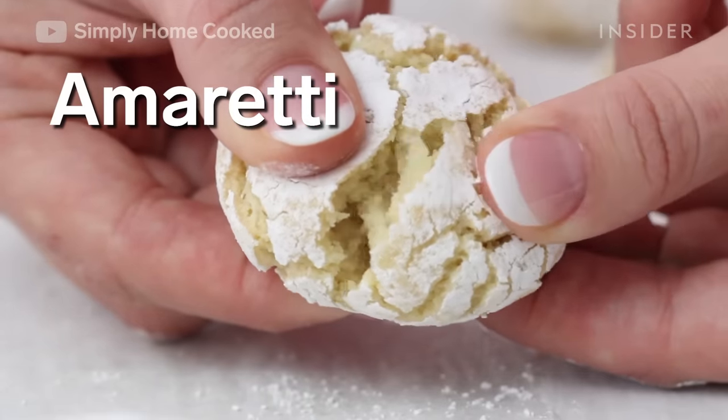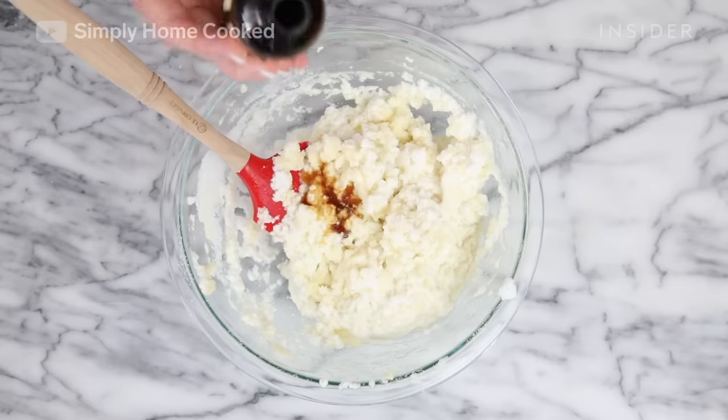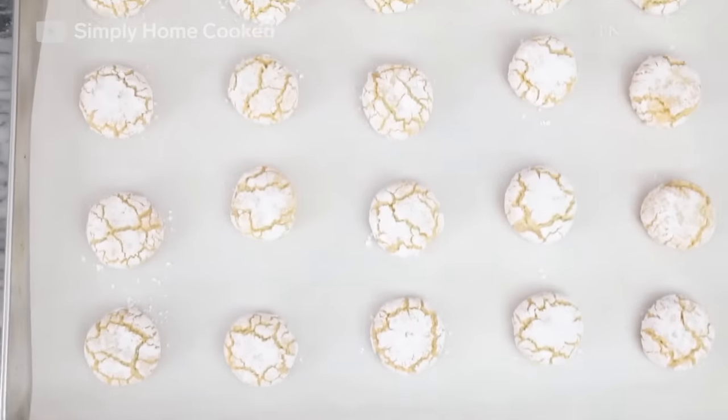Amaretti cookies usually have a nice crunchy crust and a soft buttery center. They're made with amaretto liquor, egg whites, sugar, flour, and almond extract. They're traditionally served with dessert wines, liqueur, or coffee.